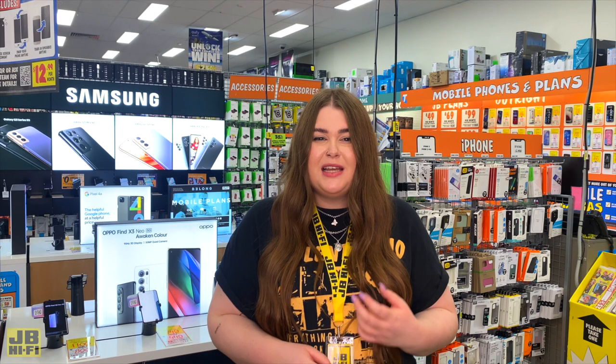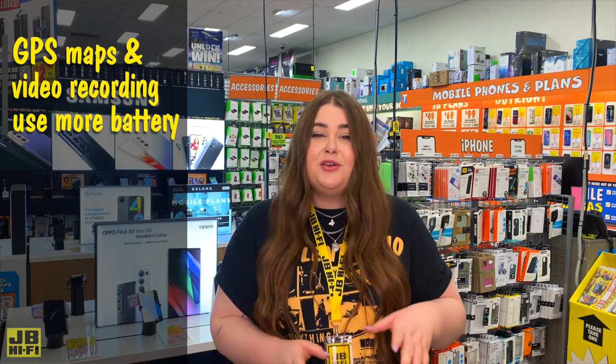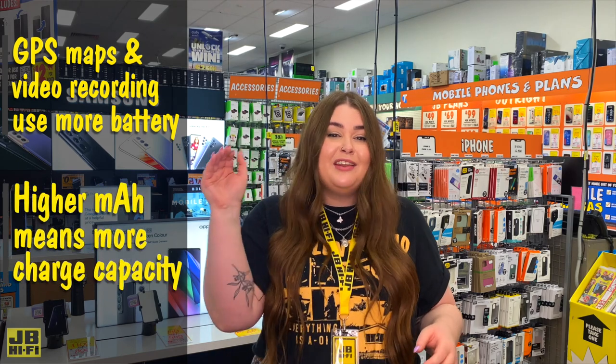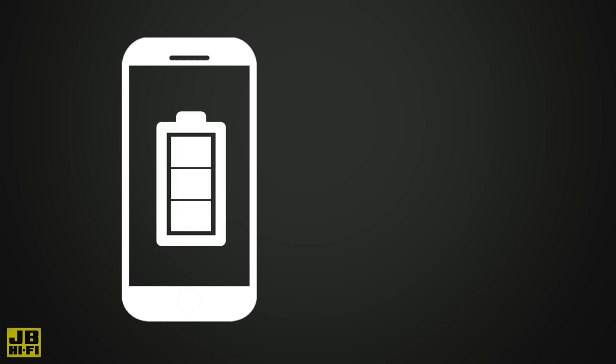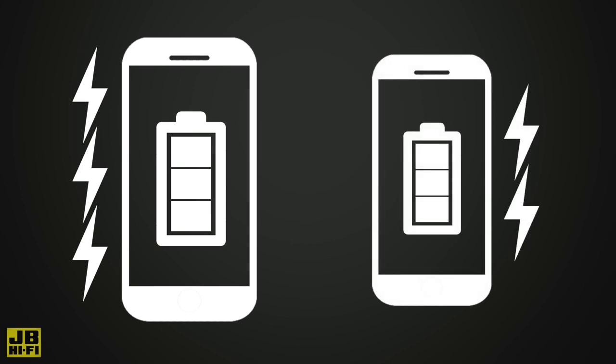Battery life comes down to what you're using your phone for, with things like GPS maps and recording video using up battery faster. Battery capacity is measured in milliamps and the higher the number means it has a higher charge capacity. Physically bigger phones generally have bigger batteries but may use slightly more power due to their bigger screen, whereas smaller phones are powering a smaller screen so in turn can have a relatively smaller battery.